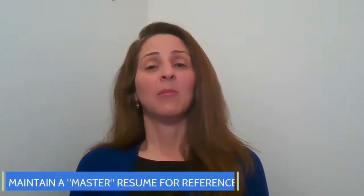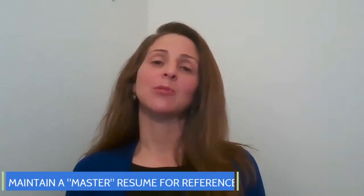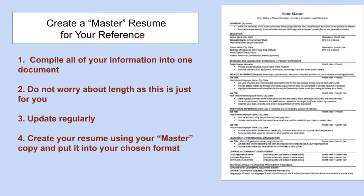Next, you might want to maintain a master resume for your reference. By having a master resume with all of your information in one place, you'll be able to quickly customize your resume for each job posting. Consider updating it regularly. This information will not go out to employers, as this master resume is for your reference only.